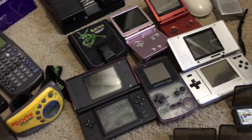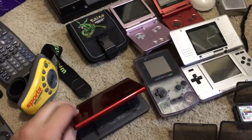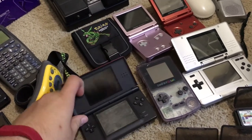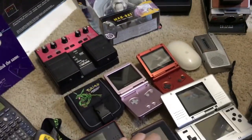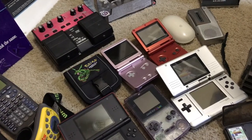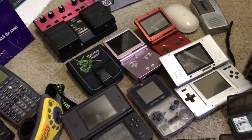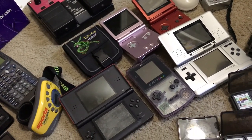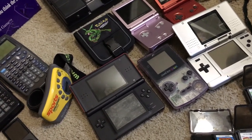I also got a Game Boy Color and a DS at the same Savers. I think this was $25 minus the 20%, this one was $9.99, and that one was $19.99. The SP is rolling around $45 to $60, and the Game Boy Color — once I get a battery cover — will go for about $30. The DS Lite is probably about $45 to $50.